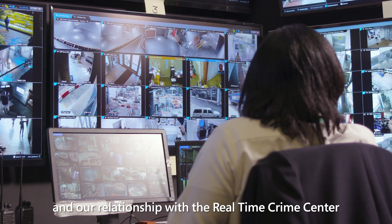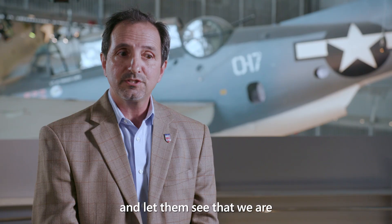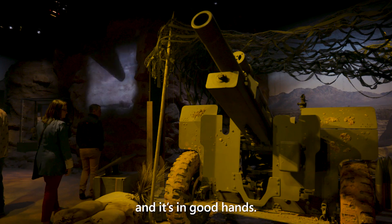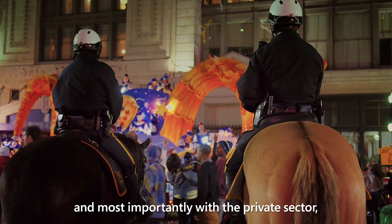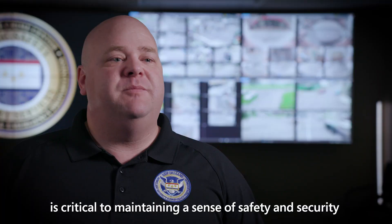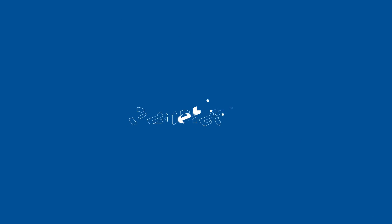I think having the Genetec system and our relationship with the real-time crime center has given me the opportunity to get in front of our board of trustees and let them see that we are really taking care of the museum and it's in good hands. We understand that partnerships within our public safety agencies, with our state and federal partners, and most importantly with the private sector, is critical to maintaining a sense of safety and security in and around the city.